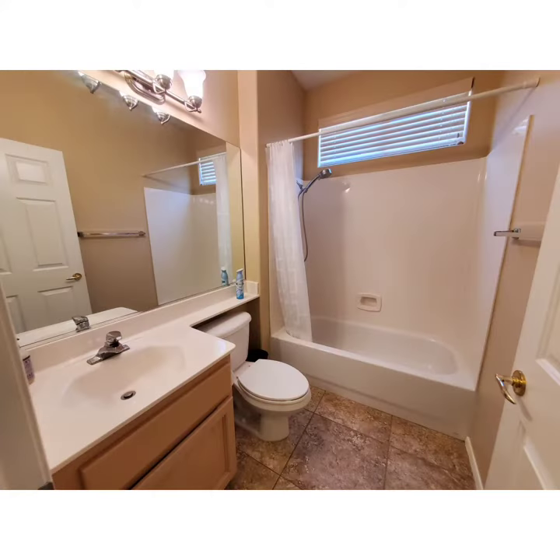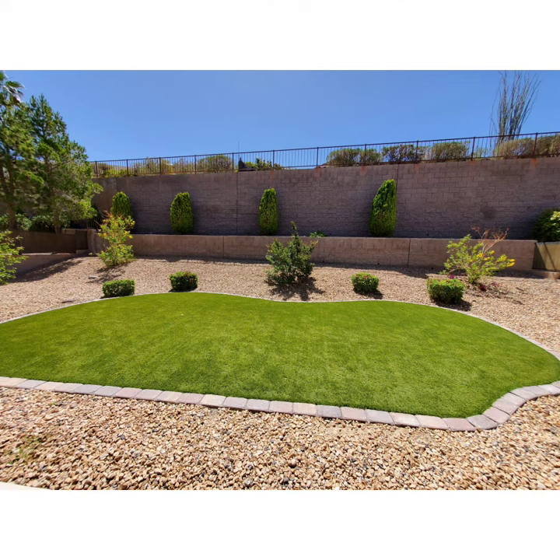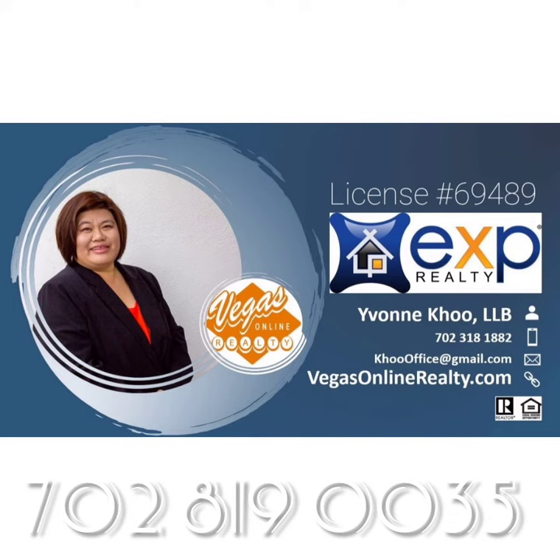If you have any questions, feel free to reach out to me, Yvonne Koo. It's a good size for this property. The yard is huge and the grass is fake grass. Talk to you soon.